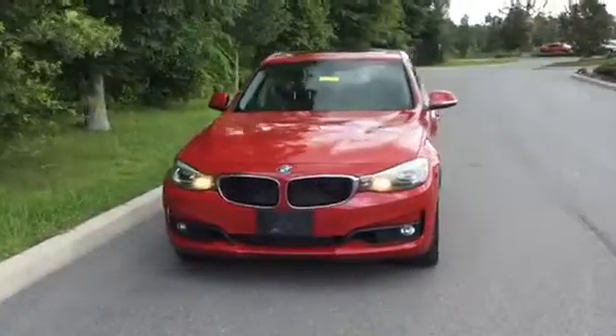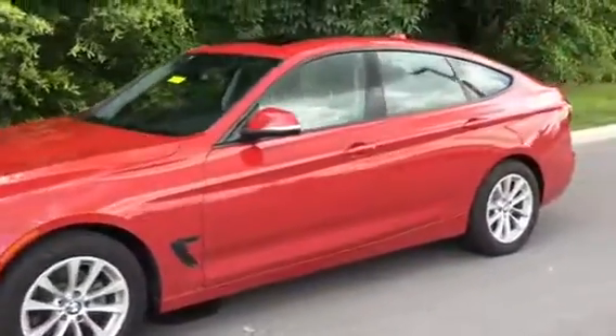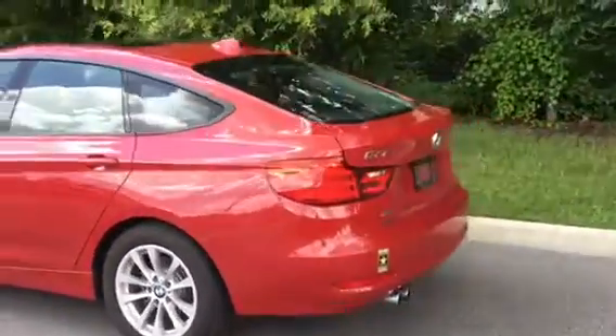I'll give you a nice look at this car. It's in a beautiful red color. The car's in wonderful condition. You'll see it in the back — it's a beautiful hatchback there.